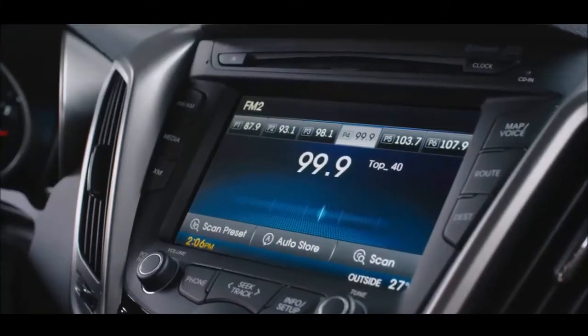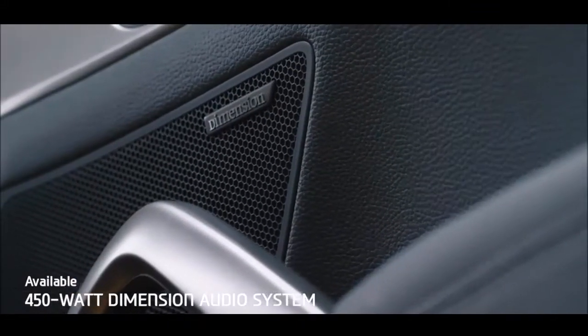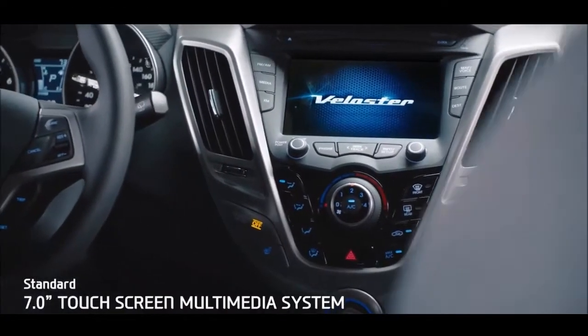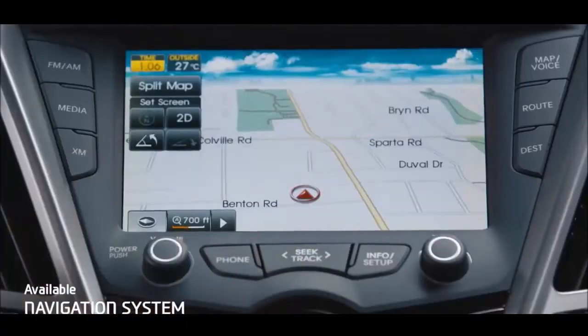Speaking of music, the 450-watt Dimension audio system is a music lover's dream. The 7-inch touchscreen multimedia system is big on convenience — it's where you can access the navigation system. No relying on directionally challenged passengers ever again.